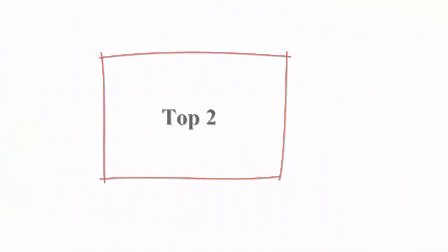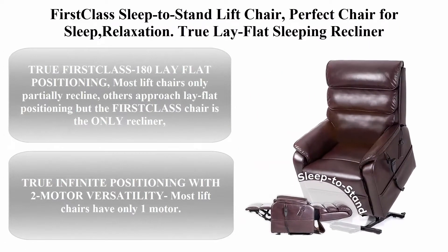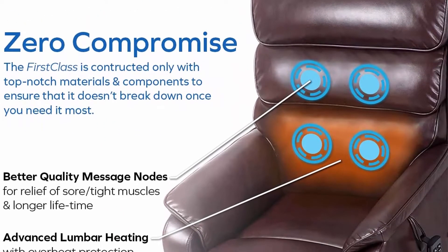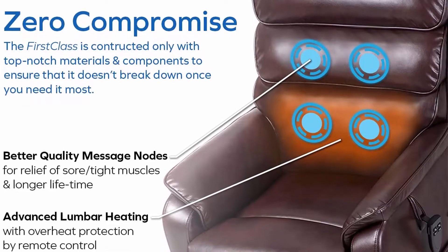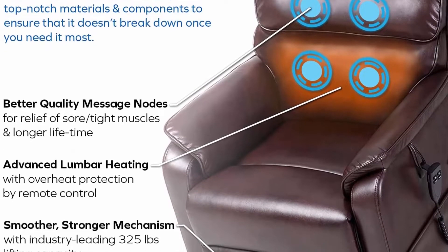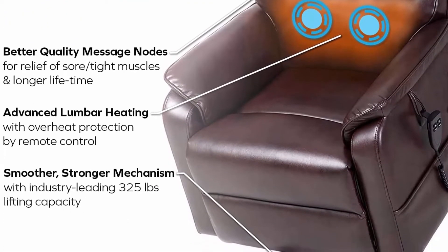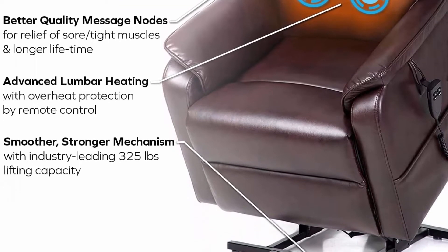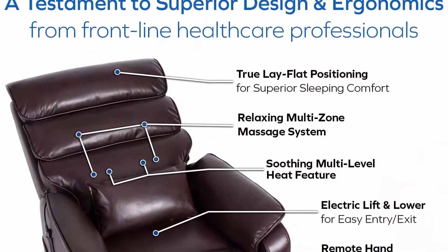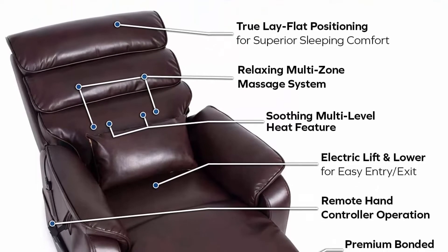Top 2: 1st Class Sleep to Stand Lift Chair — perfect chair for sleep and relaxation. True lay-flat sleeping recliner with 2 motors for independent back and foot adjustment, including heat and massage, in brown. True 1st class 180-degree lay-flat positioning. Most lift chairs only partially recline, others approach lay-flat positioning, but the 1st Class chair is the only recliner that achieves true 180-degree positioning.